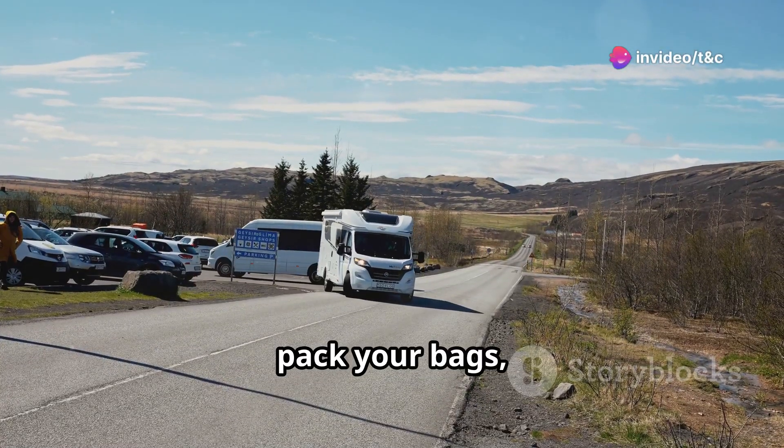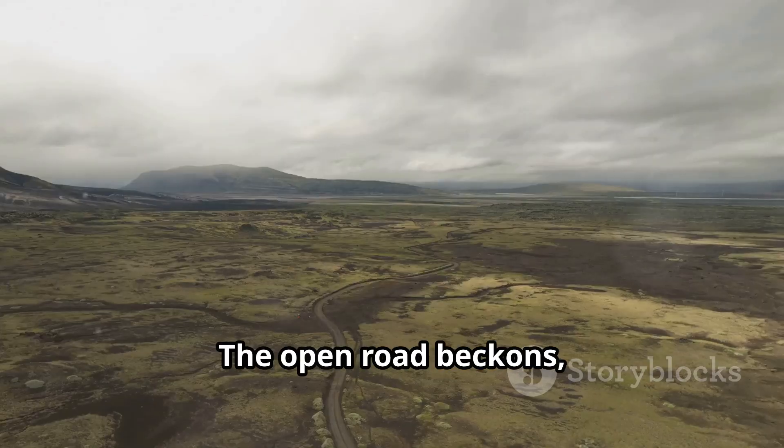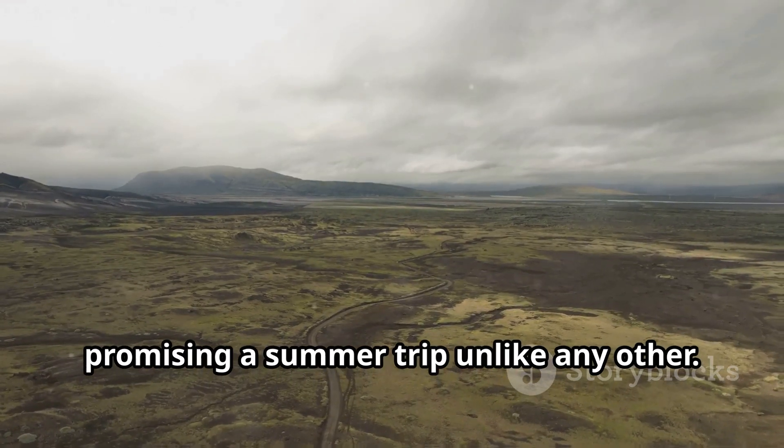So pack your bags, rent a car, and get set for an epic Icelandic adventure. The open road beckons, promising a summer trip unlike any other.